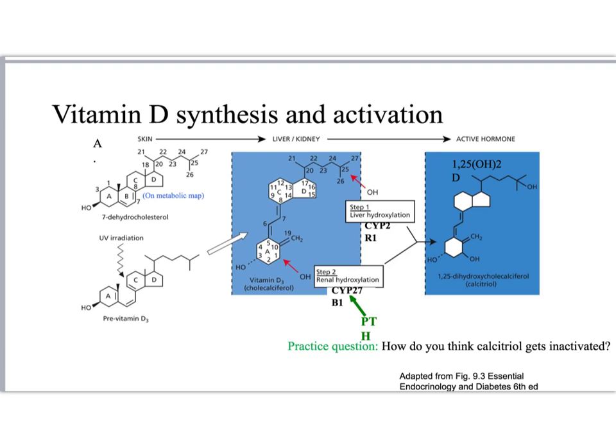How do you think that happens? Well, at least one way that it happens is by hydroxylation on the 24th position. That renders the hormone inactive.